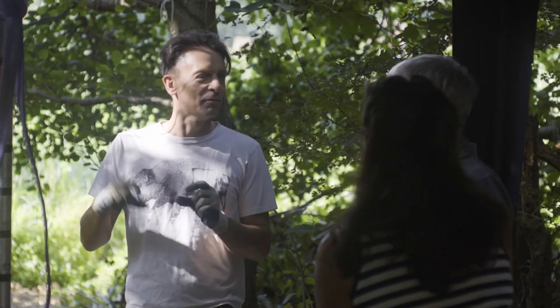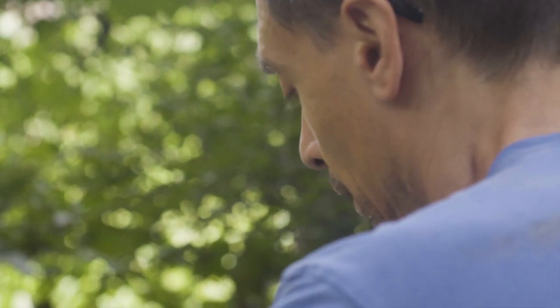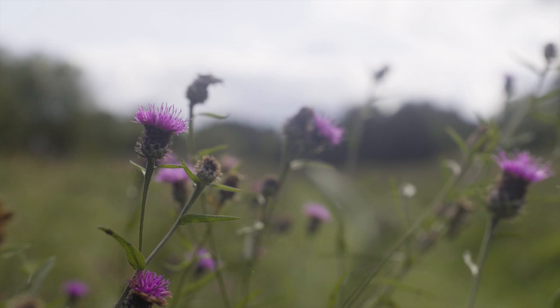My name's Will Nash. I'm an artist, primarily a sculptor. I do quite a wide variety of different projects, often outdoors. This one is in a particularly lovely spot — this is Warnham Nature Reserve.